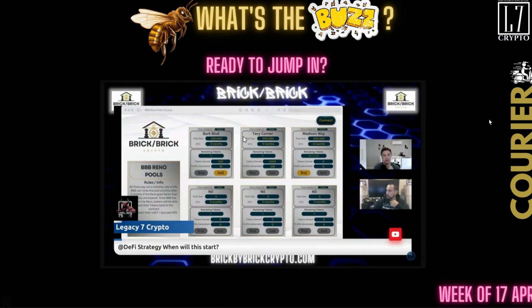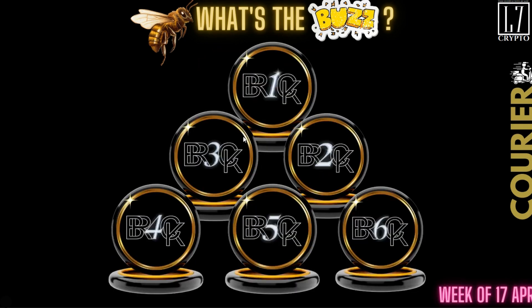Are you ready to jump in? These are the tokens for the pool. Look at that shine. Shout out to DeFi Strategy for creating these.